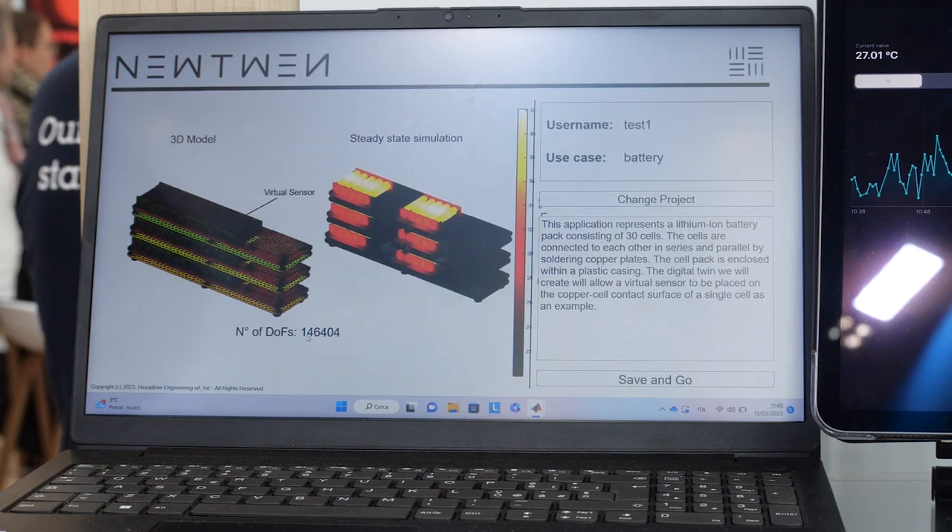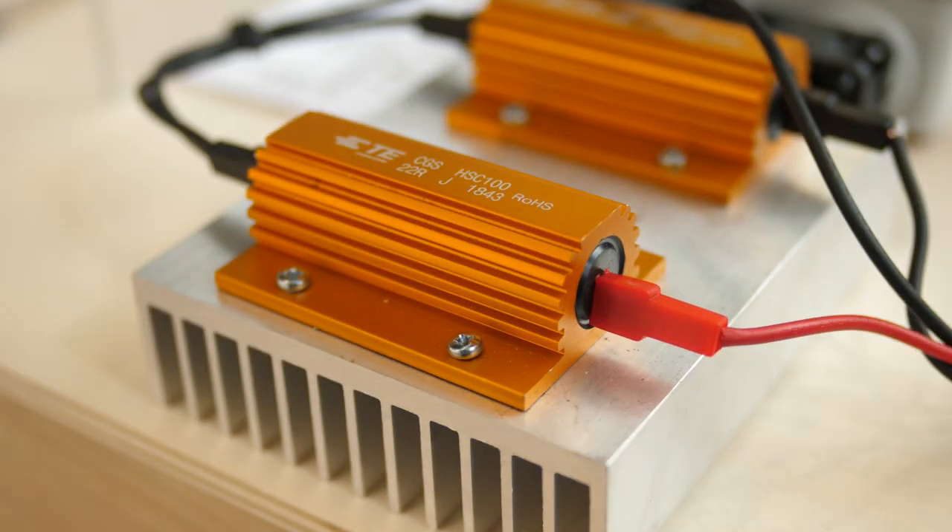With Newtwin, we have a solution that overcomes this hardware limitation. We create a high-fidelity 3D model of the battery pack and compress it in such a way that we place a virtual temperature sensor inside each cell.